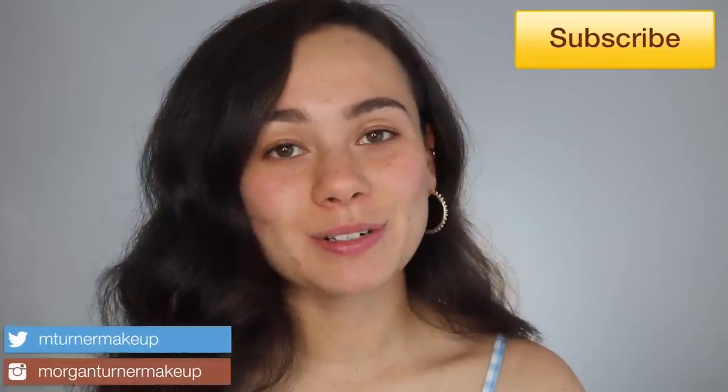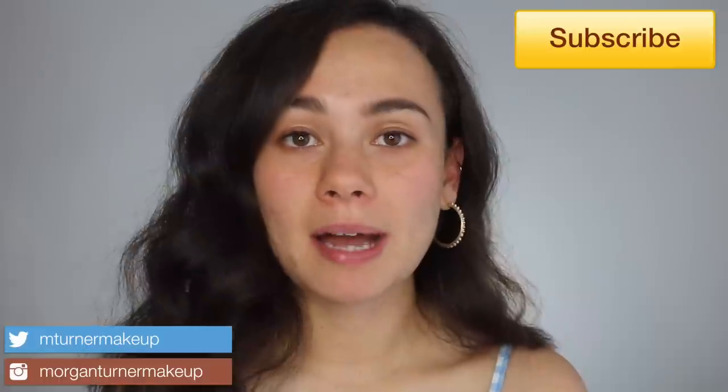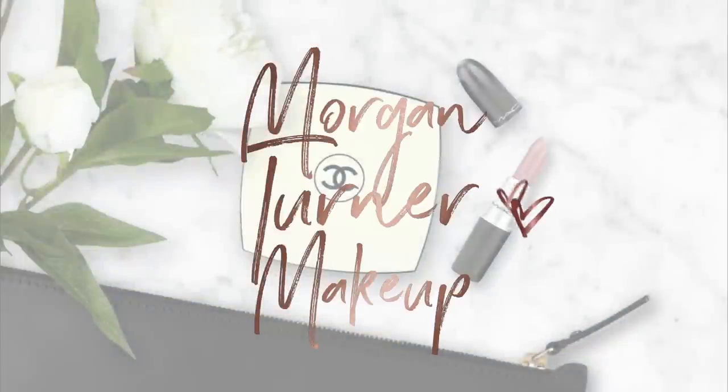Hey guys, welcome to my channel! For today's video I'm going to talk about all these new arrivals at Sephora, put them on my face, and tell you if they are worth your money or not. So if you're interested in seeing me talk about new products at Sephora, just keep watching.